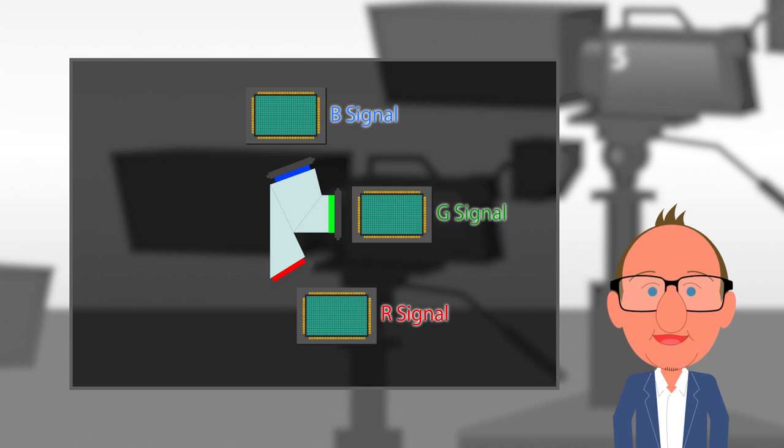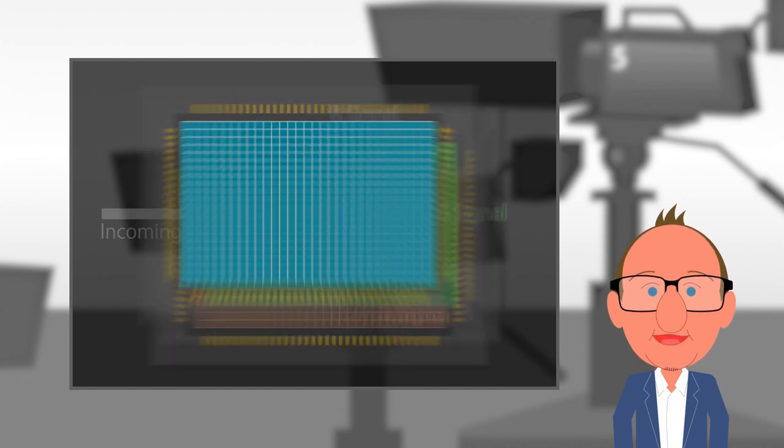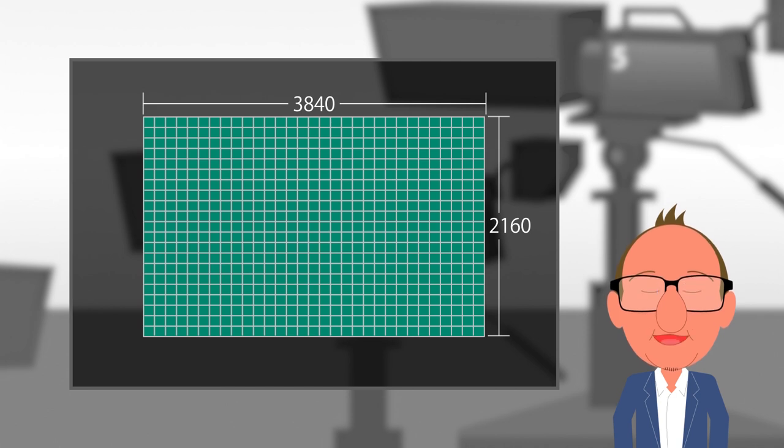The obvious design approach would be a studio camera utilizing a 3-chip sensor system as with HD, but with 4K resolution on all 3 chips — in other words, 3840 by 2160 resolution on all 3 sensors. Will there be any concerns with this approach?